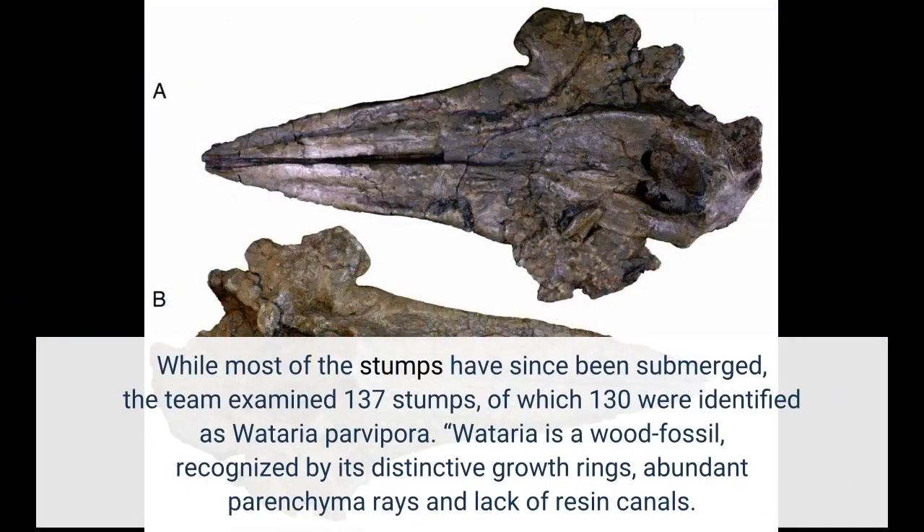While most of the stumps have since been submerged, the team examined 137 stumps, of which 130 were identified as Wataria parvipara. Wataria is a wood fossil recognized by its distinctive growth rings, abundant parenchyma rays, and lack of resin canals.